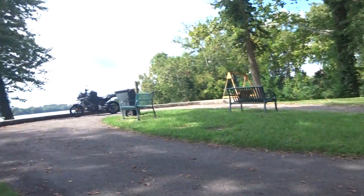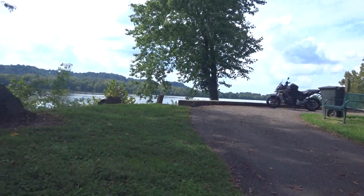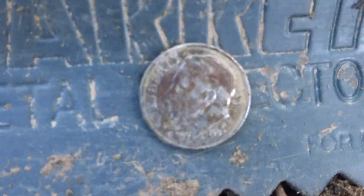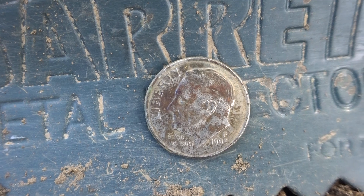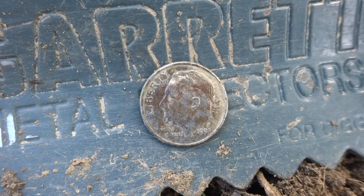Good afternoon, Covers. We're out scouting today, finding new places to hunt. We're here along the river on this beautiful day. I have found myself a dime — I think it is 1993 — but that's okay, it's 10 cents I never had before and I'm happy to have it.